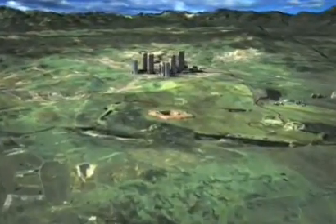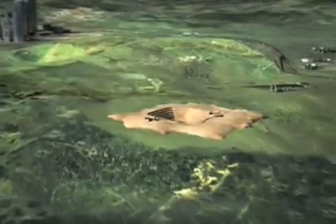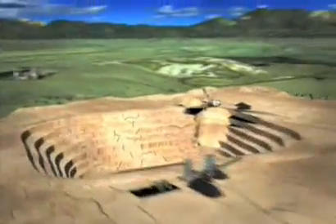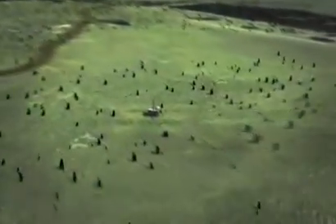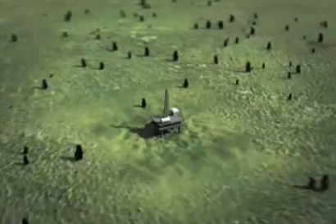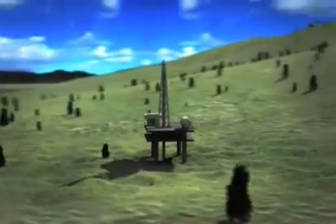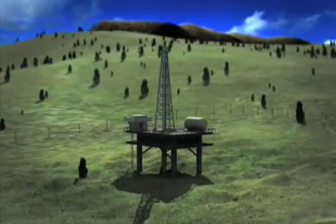Fossil fuels like coal and gas will continue to supply the bulk of our energy needs well into the future. Coal for instance is cheap, plentiful and accessible. It is a reliable source for the generation of electricity. Gas can be extracted and used cost-effectively to generate power too. The challenge is to find cleaner ways of using these fossil fuels.